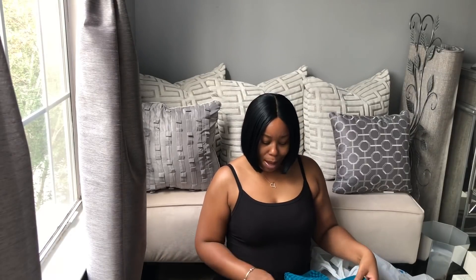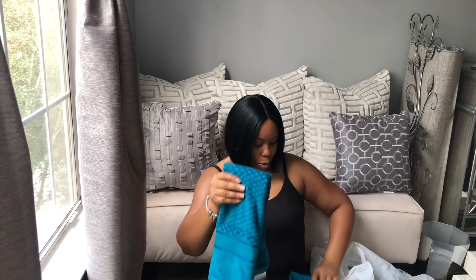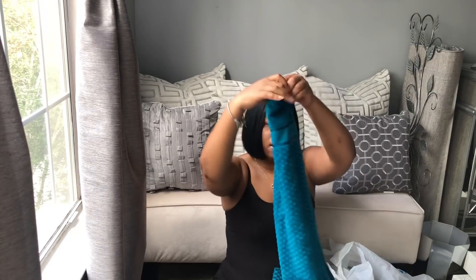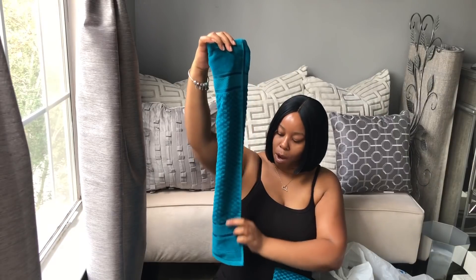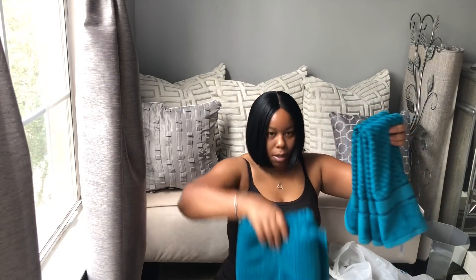I'm going to decorate my bathroom with this color — I don't know when, but I like this color, it's so pretty. The smaller hand towels were $3.99 each, so I got two of those. I have a wall piece that matches this perfectly. I might do this color after Christmas in my guest bathroom.